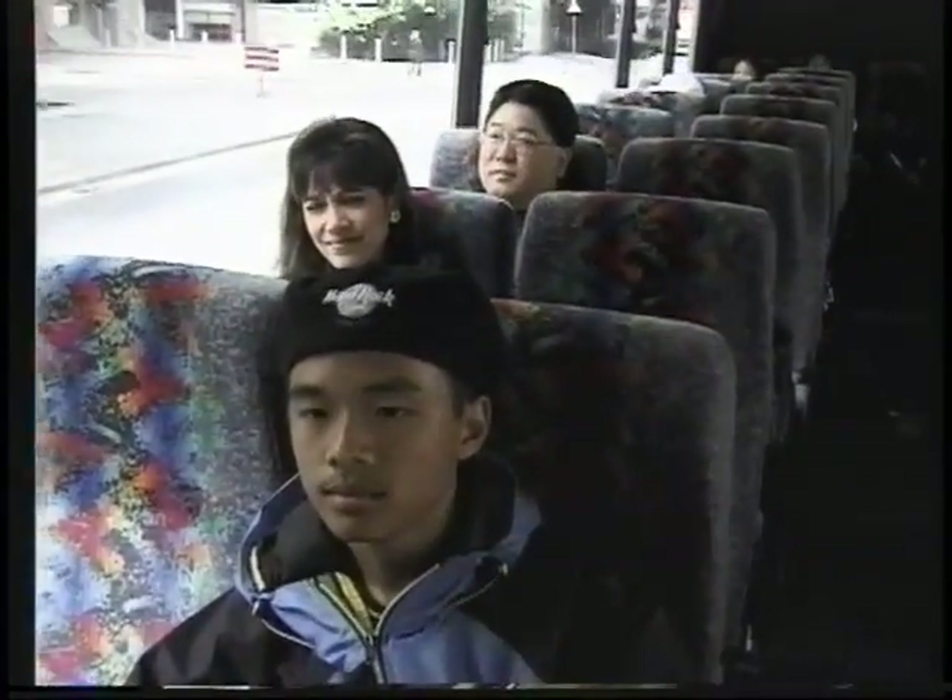Good morning everyone. We have another lovely day today — a fairly full day. And Lorraine is going to drive us.